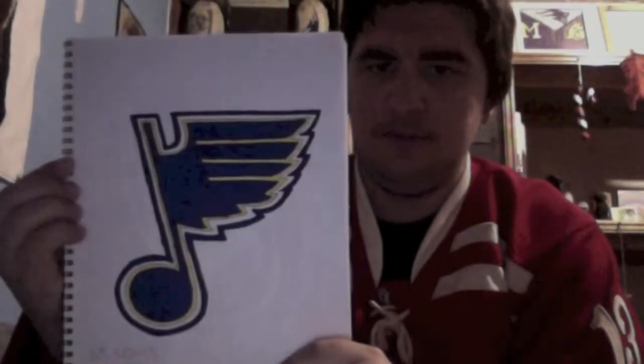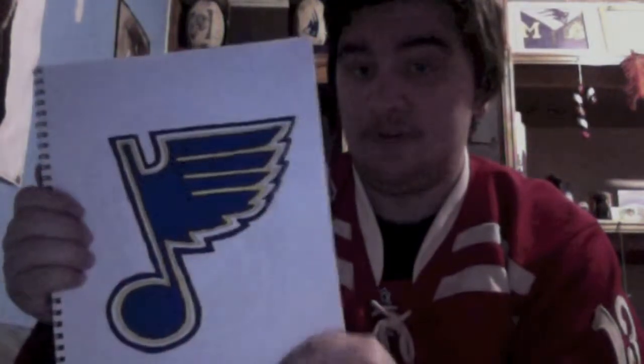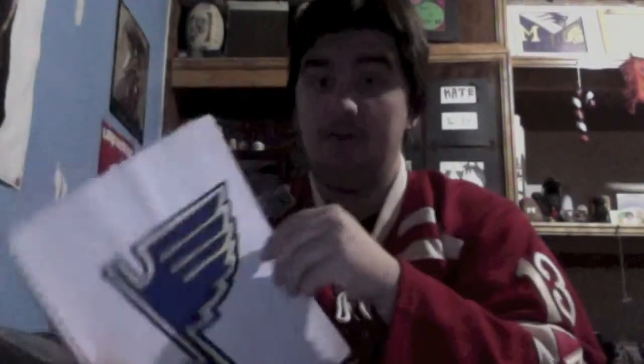Next we have the St. Louis Blues. This wasn't very hard for me to draw, other than this one part right here — I did have trouble with that. This one looks really cool. I'm really happy with how this turned out.